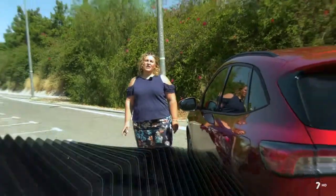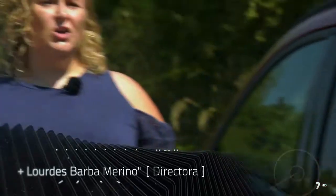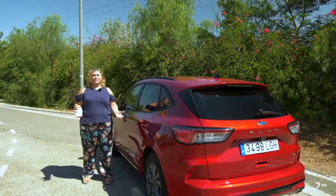Hemos llegado al final de nuestro No Solo Motor de hoy. Como siempre, os vamos a dar un consejo: todavía hace mucho calor y vemos muchísimos coches parados en carretera. Antes de meternos en carretera hay que pasar la revisión del coche; si no lo hemos hecho, hay que llevarlo al taller y mirar por lo menos los niveles, porque realmente estamos poniendo en peligro a los seres queridos que llevamos en el coche. Si nos vamos a meter en carretera, por favor revisemos el coche.